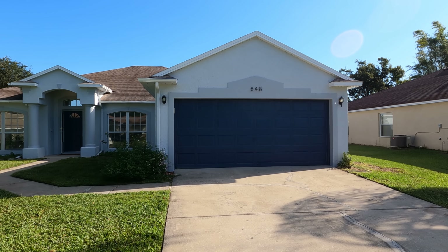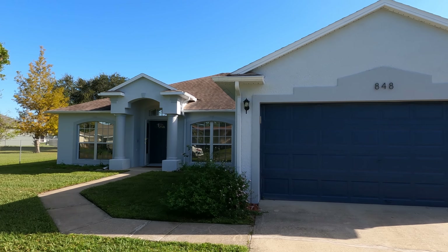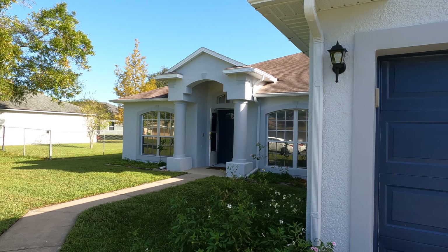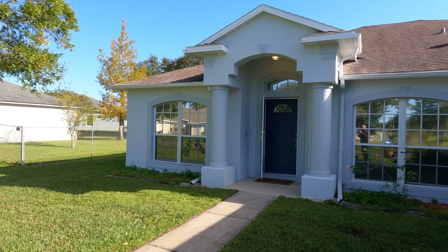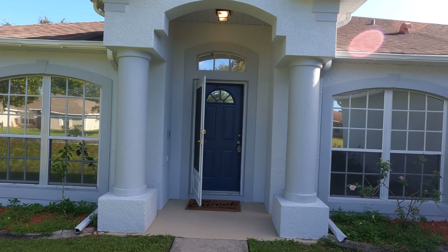As you can see, it has a nice long driveway and nice curb appeal as well. The roof looks like it's in pretty good condition — I'm not exactly sure about the age of the roof, but it definitely doesn't look like it would be an issue. There is also a monthly HOA of $23 a month, so pretty reasonable.